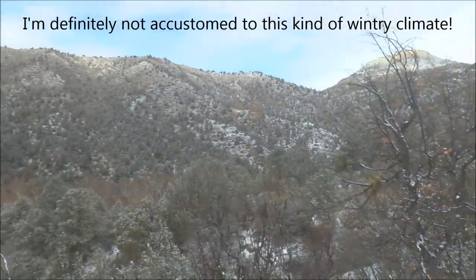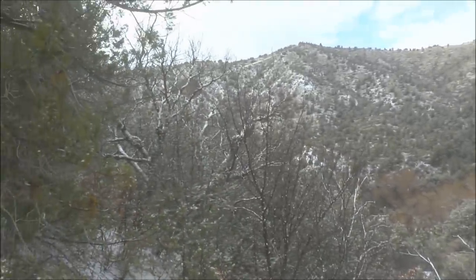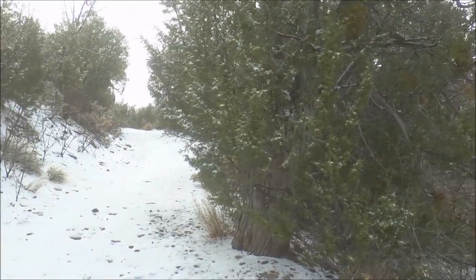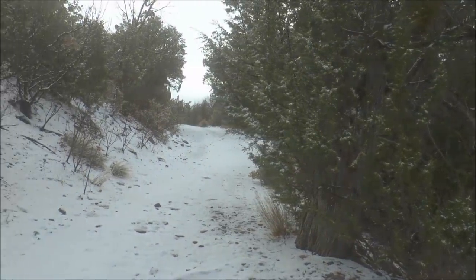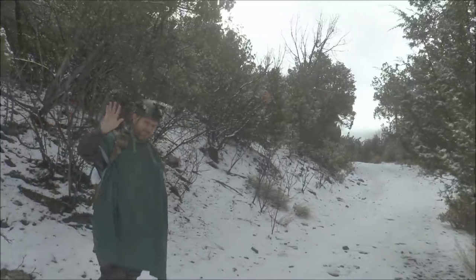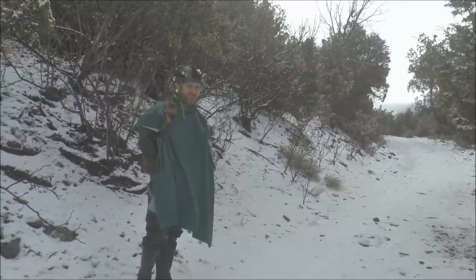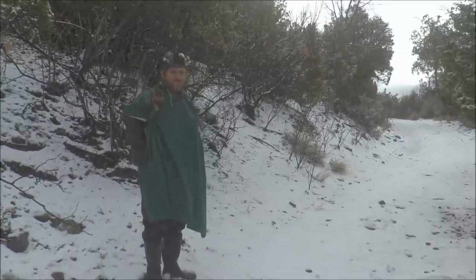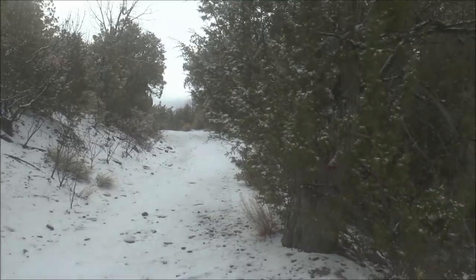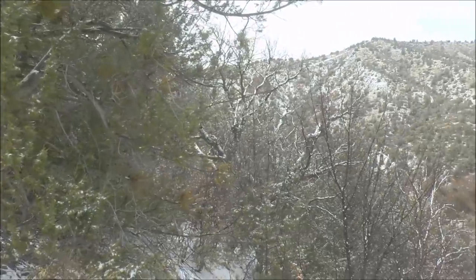I'm here in what you might want to call a winter wonderland, checking out some abandoned mines. We're hiking up this old mining road that's now snow-covered, and I'm here with Justin from the Southern New Mexico Explorer YouTube channel. There'll be a slide-out card in the upper right corner with a link to his channel. He's been exploring mines for a few years and has a lot of good videos of mines in the southwest.